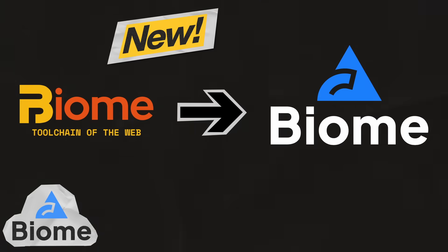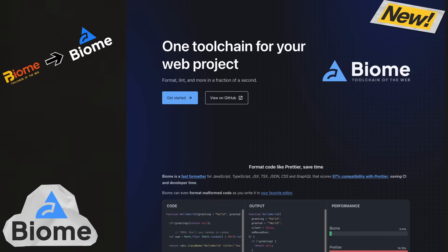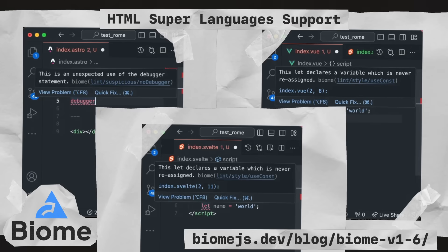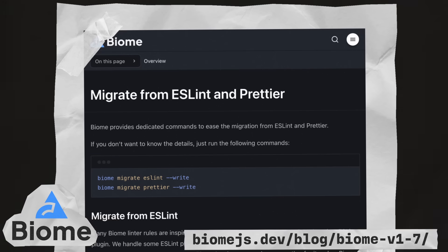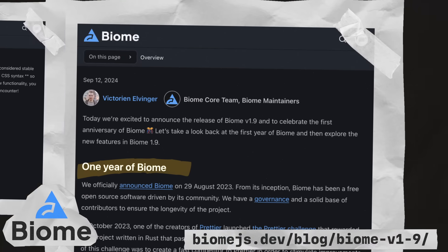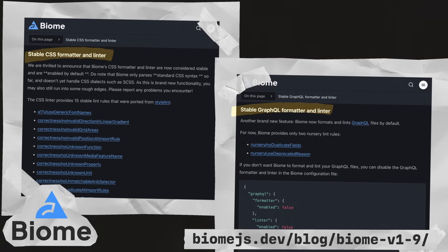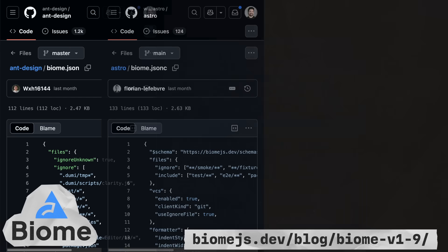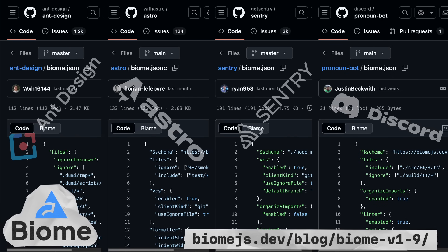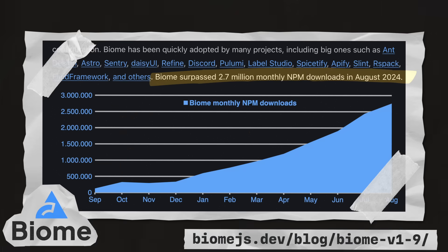Biome kicked off the year by launching a brand new logo and website. This year they added support for frameworks like Astro, Svelte, and Vue. They also focused on migration from other tools by releasing the migrate command, which can automatically convert your ESLint and Prettier configs into a biome.json file. On their one-year anniversary in September, they released stable support for CSS and GraphQL. Throughout the year, Biome was adopted by tons of high-profile open-source projects like AntDesign, Astro, Sentry, Discord, and many others. So there's a clear desire from JavaScript developers for simpler configs and simplified toolchains.